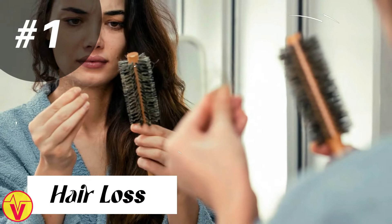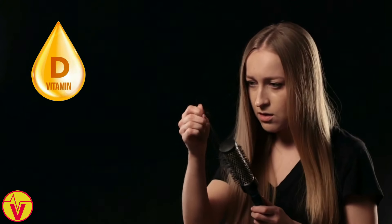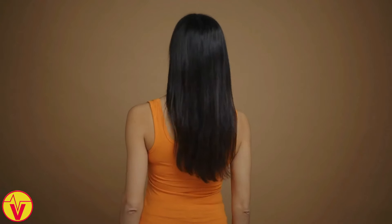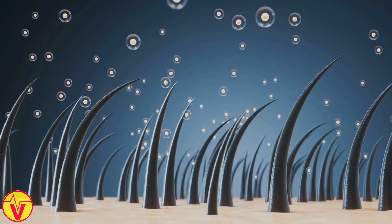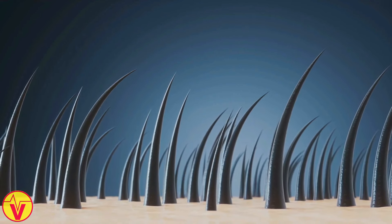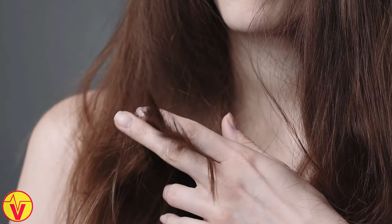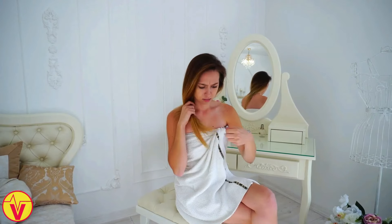1. Hair loss. Are you noticing more hair falling out than usual? It could be a sign that your body is crying out for vitamin D. This essential nutrient plays a crucial role in the hair growth cycle. It helps stimulate the hair follicles and promotes the production of new hair shafts. When you don't get enough vitamin D, your hair follicles may become dormant, leading to thinning and shedding. Vitamin D deficiency can also cause your hair to become dry, brittle, and prone to breakage.